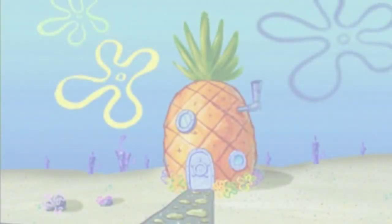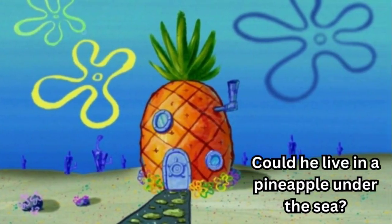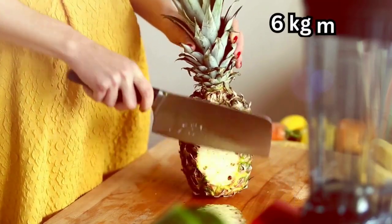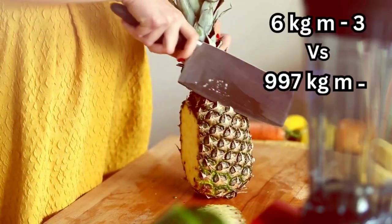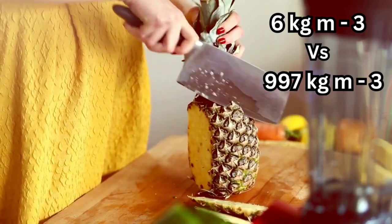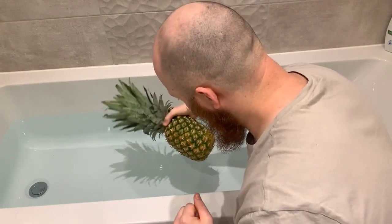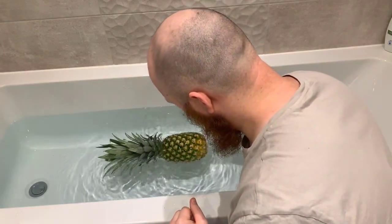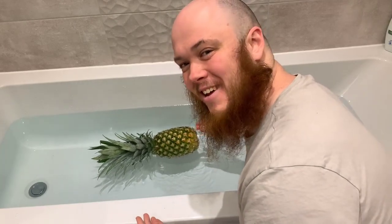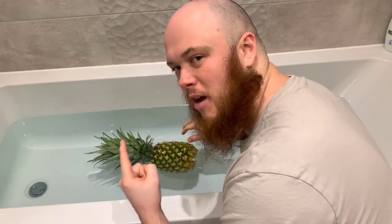We all know where SpongeBob lives, right? Who lives in a pineapple under the sea? So let's think about that one for a second. The density of a pineapple is 6 kilograms per metre cubed, and the density of water is 997 kilograms per metre cubed. This means a pineapple is less dense than water. According to science, this pineapple should float. Let's find out. It does — it floated. Science 1, SpongeBob 0.